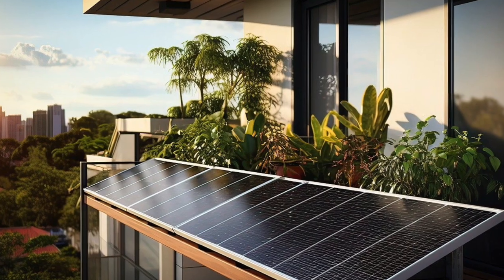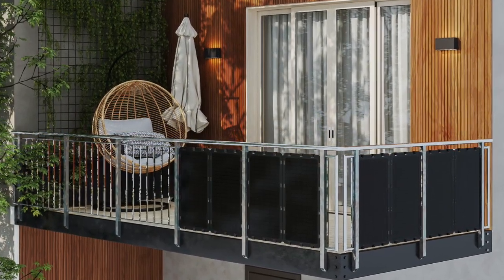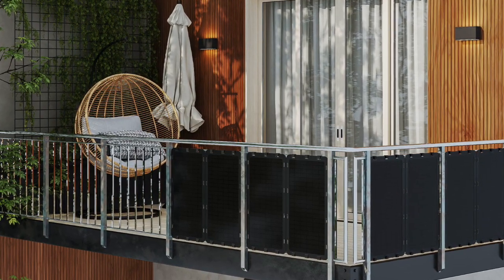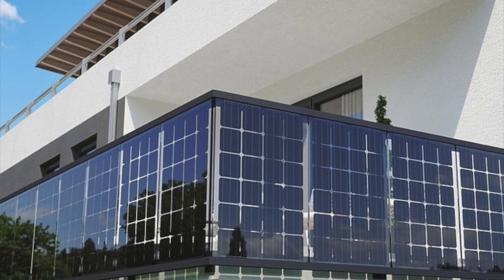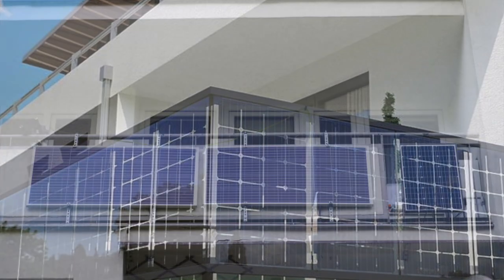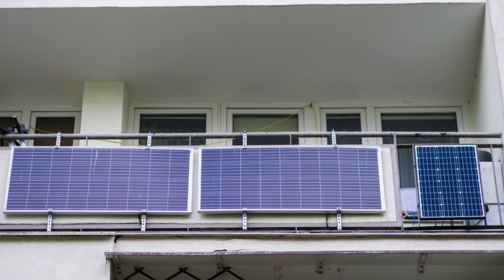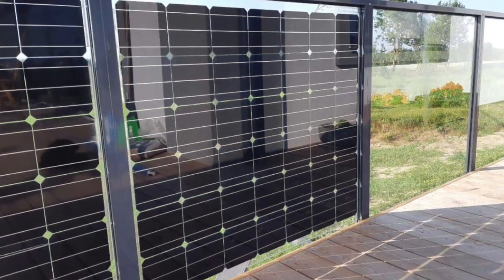With all the innovation going on in this space, things like being able to get a smart plug that plugs in behind your fridge and allows these balcony solar systems to either divert power to running appliances in the apartment, or dynamically divert it to go into a battery that you can use later on.